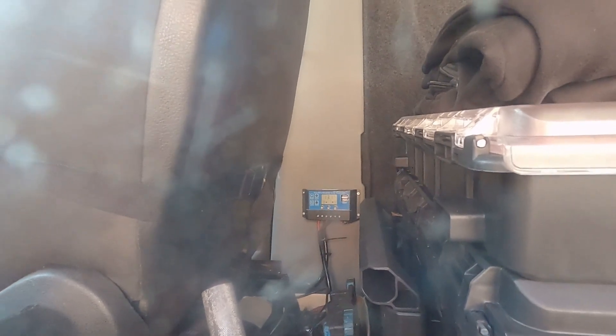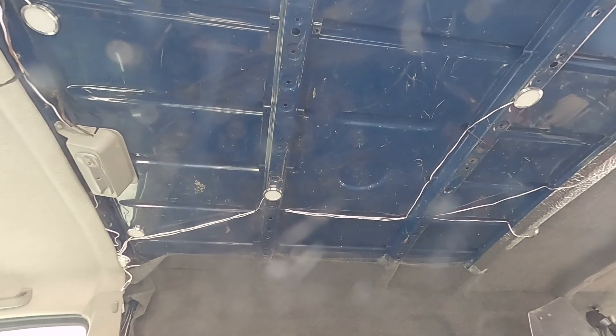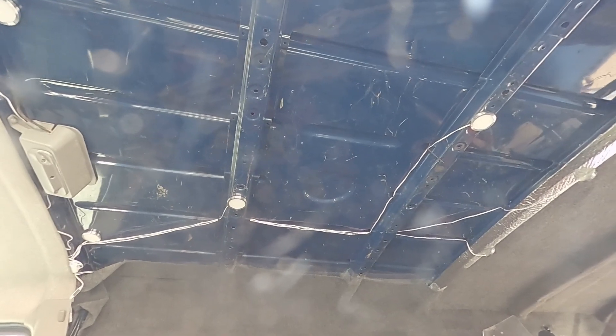I've got a remote for the LED lights — you can dim them down or up, which is very convenient at night. When you dim them to about ten percent it gives a very nice, dimmed light.